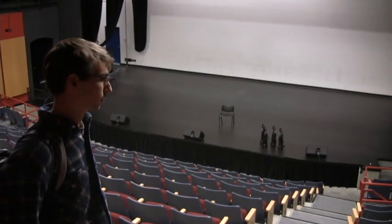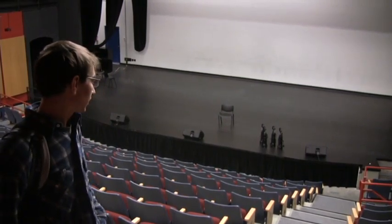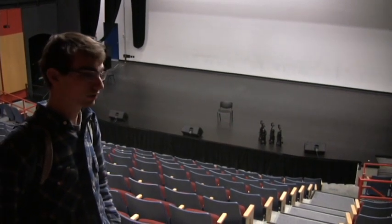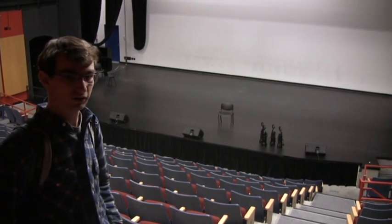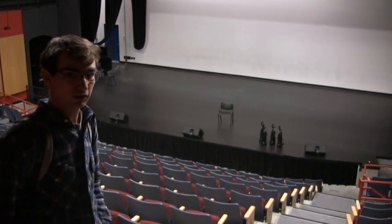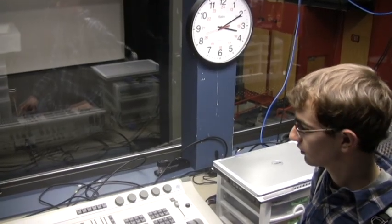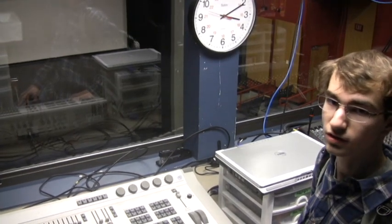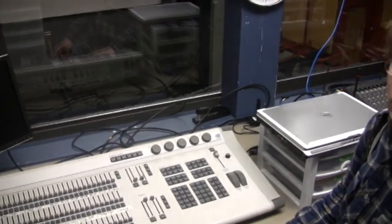So this is the school theatre where all our productions and things happen. About 350 students can fit here at one time. This year a student created their own play and performed it here. People from all over the community come to see presentations and plays. Students also have the opportunity to do behind-the-scenes work, controlling sound, lighting, and special effects.